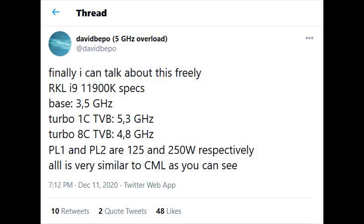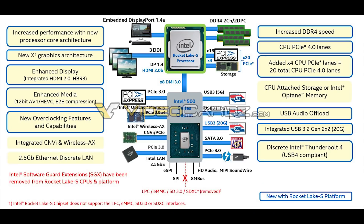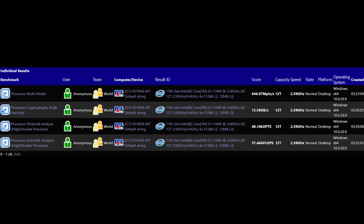The 11600K is a 6-core, 12-thread affair with 4.9 GHz for the single boost, and the all-core boost is just 4.7 GHz. Compare that to the 4.8 GHz thermal velocity boost of the 11900K. Bringing up the rear is the 11400, again a 6-core, 12-thread part with a base frequency of 2.6 GHz, although it's obviously not going to be hitting base most of the time. I don't think there's much to say other than I'm looking forward to seeing what Rocket Lake can bring to the table.